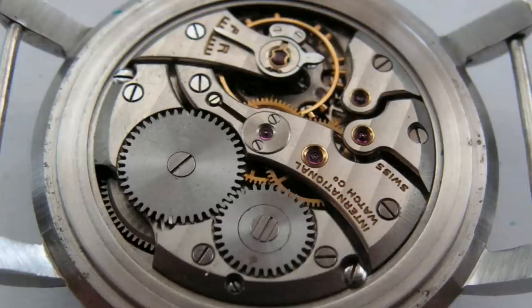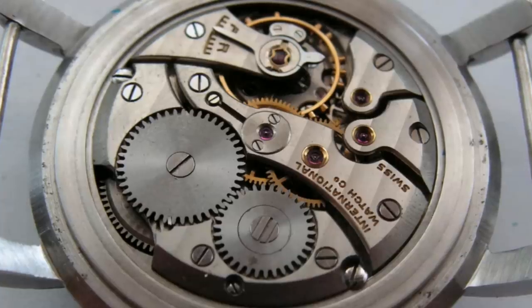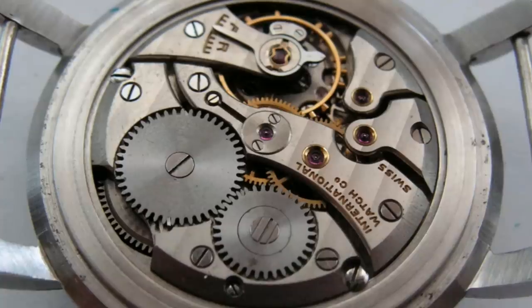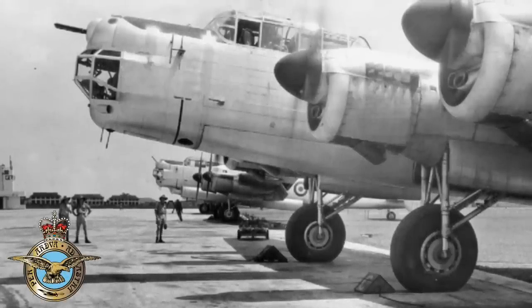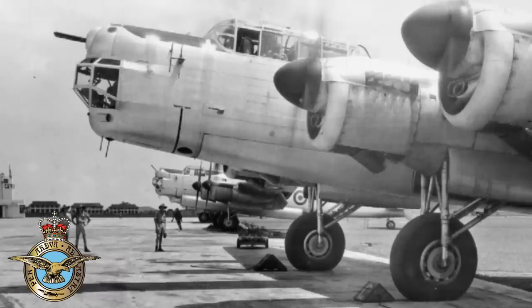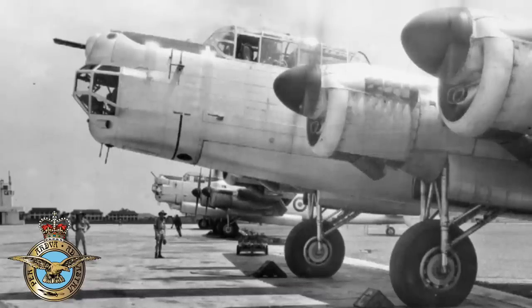It ran at 18,000 vibrations per hour — a slower beat rate by modern standards, but perfectly suitable for the time. In terms of maintenance and preparation, these movements were all tested for 44 days at the Royal Greenwich Observatory, during which time they were tested for accuracy, anti-magnetism, and then the whole case was tested for water resistance. In terms of their use in the field, they were used quite extensively across the Commonwealth countries, first used by the RAF and the Fleet Air Arm in 1949, and later in 1950, air forces such as the Australian Air Force received them as well.